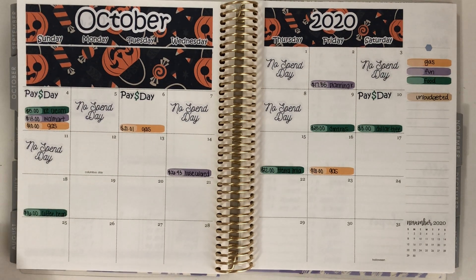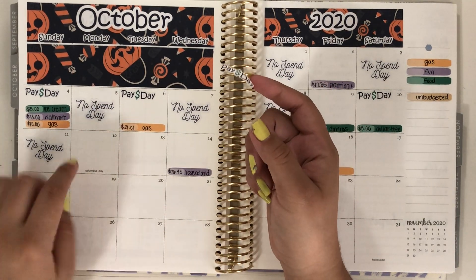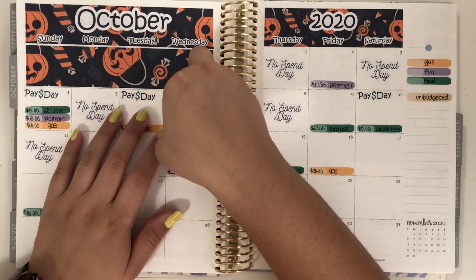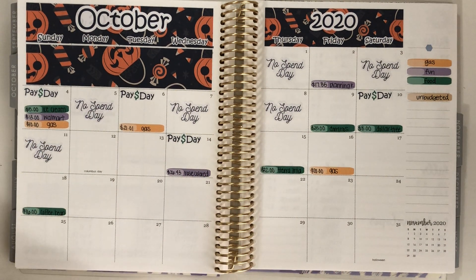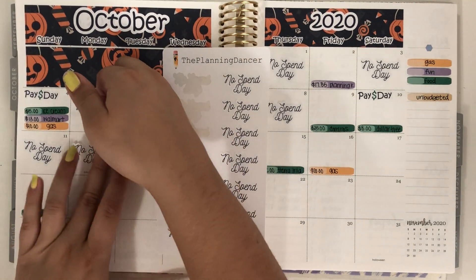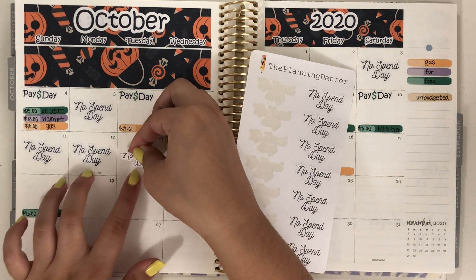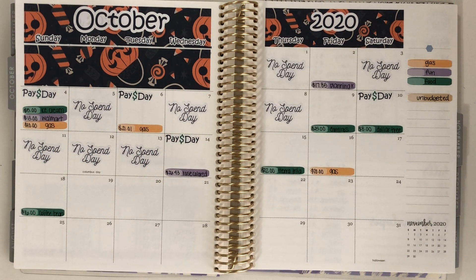And then I had one payday. I usually get paid from Etsy on Tuesdays, but since Monday was a holiday it got pushed over to Wednesday, which is fine. And then I can go through and put down my no spend day stickers — I had one on Monday, one on Tuesday, and then one on Saturday.